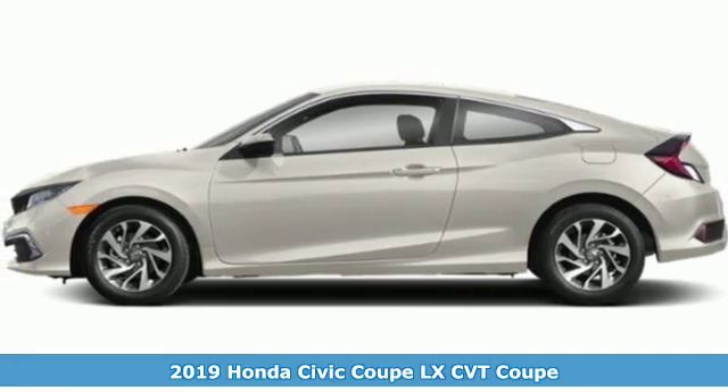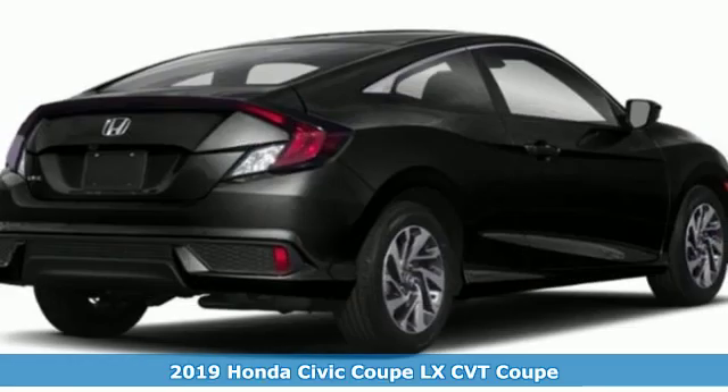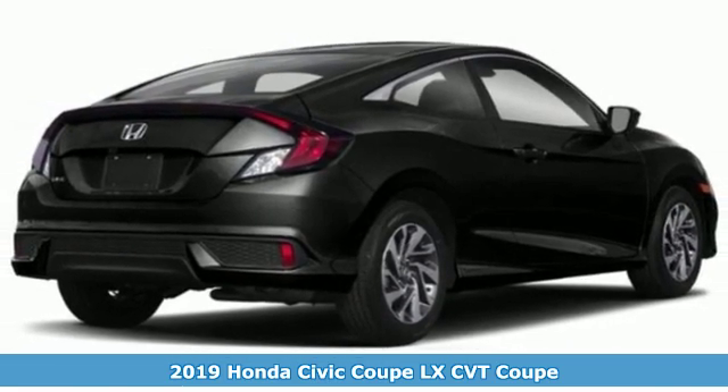It's a new 2019 Honda Civic Coupe. The energetic Civic makes the destination less important than the journey.